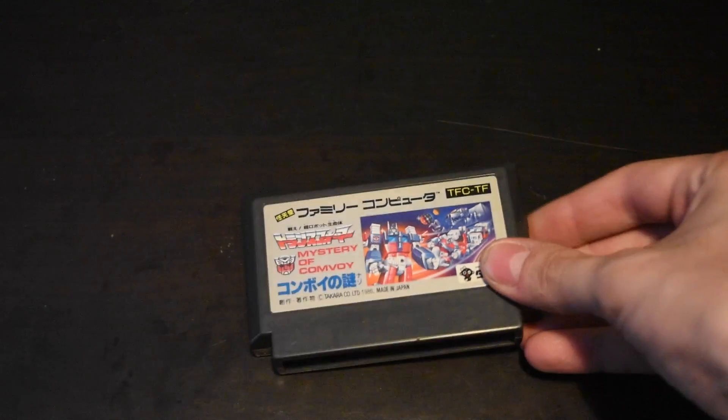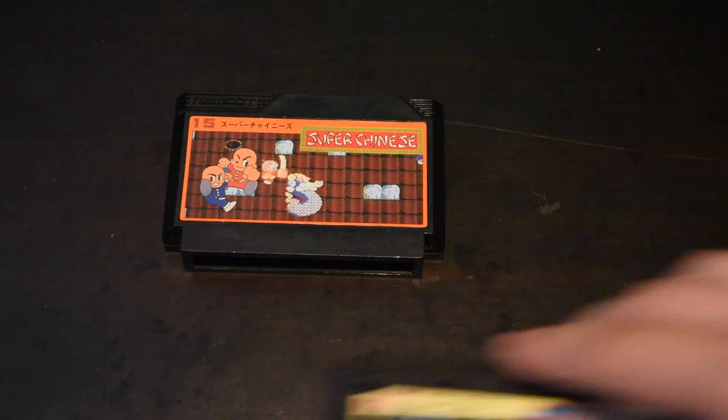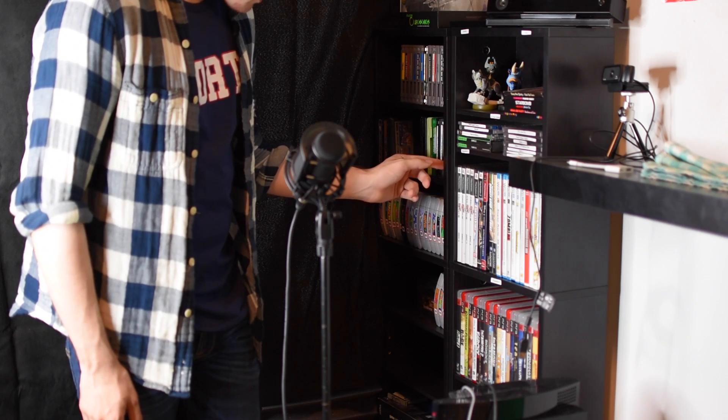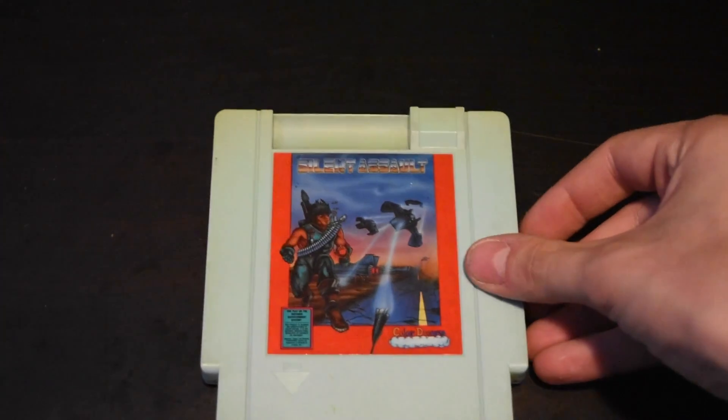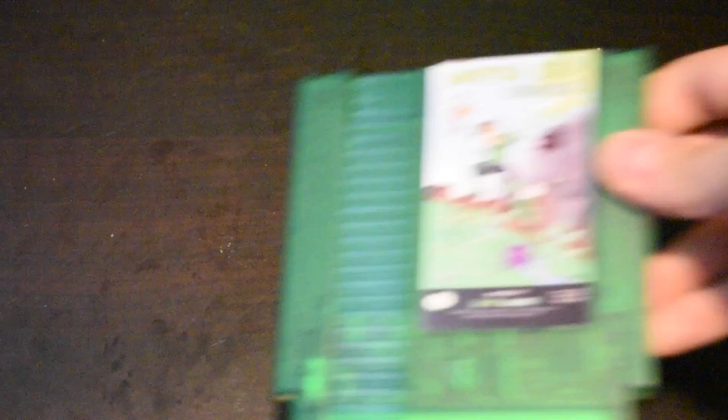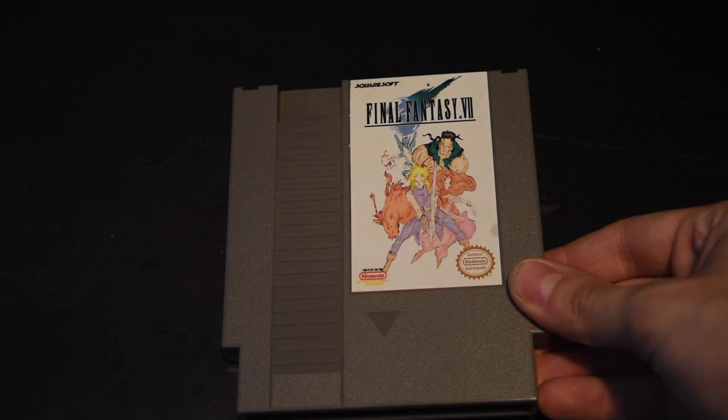On the bottom row I have my Famicom games — Transformers, War for Cybertron, Super Chinese, and Starluster. Other than Transformers, I only got the other two because they were literally three bucks. And on the bottom I have my unlicensed and weird games — King of Kings, Gauntlet, a random Color Dreams game called Silent Assault, Battle Kid, an NES ROM hack of Final Fantasy 7, and two multi-carts — a 63-in-1 and a 150-in-1. With multi-carts you don't actually get that exact number of games, but regardless they have a ton of games on them.